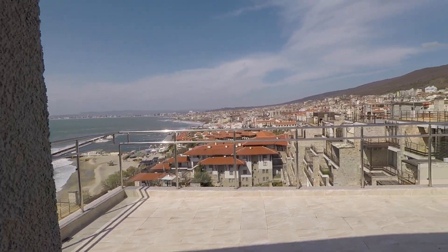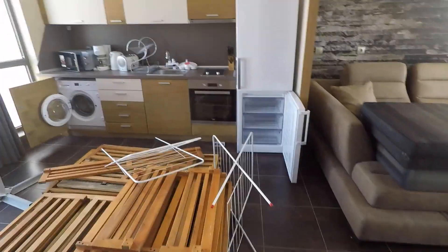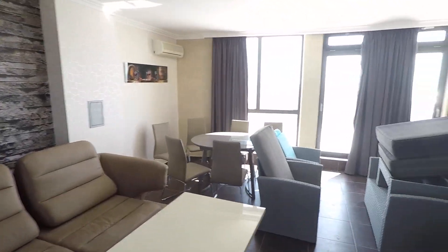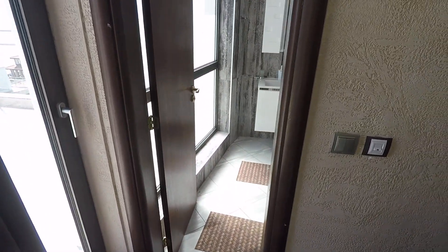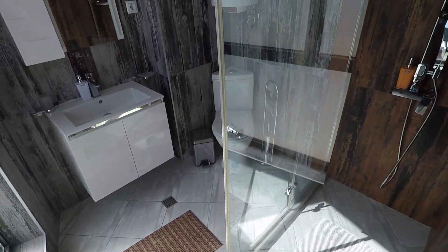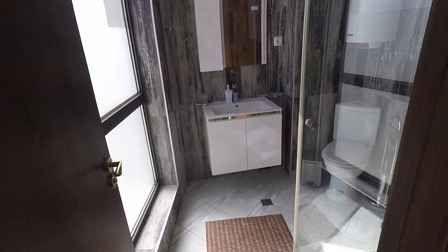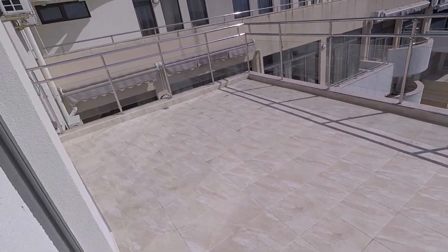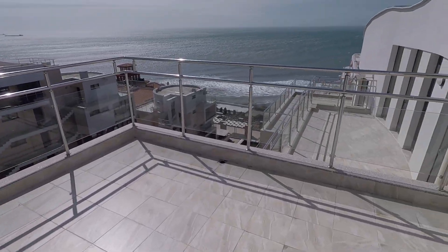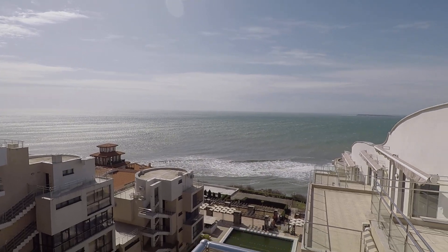Sink and boiler in excellent condition. And another outstanding balcony as well — phenomenal view. Absolutely stunning.